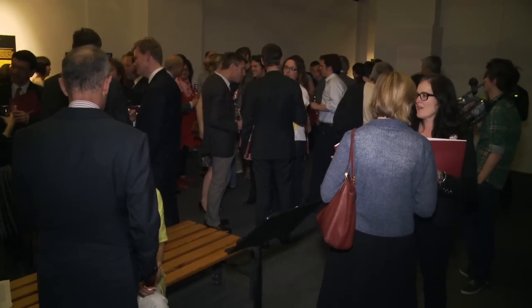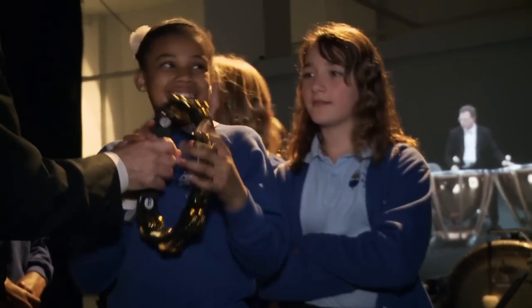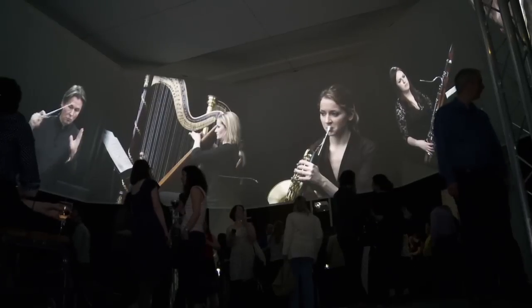I think if people come away thinking orchestras are something that I can be involved with, something that I can enjoy — that's something really exciting for me, and I think that's what we want people to go away with: the sort of ownership of what an orchestra is.